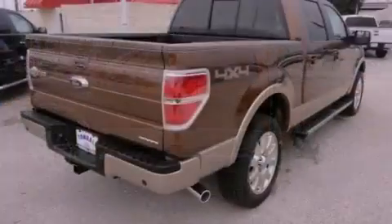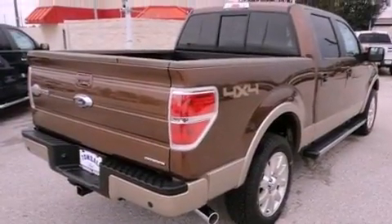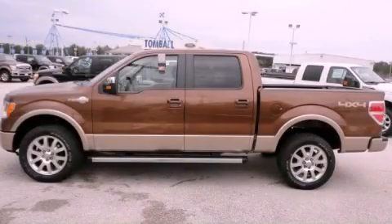Additional features include an anti-lock braking system, a keyless entry system and power windows. This vehicle is sure to sell fast — call and arrange your test drive today.